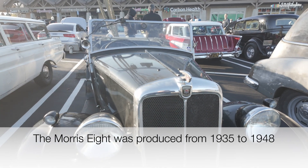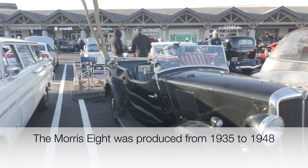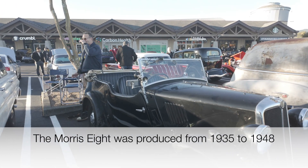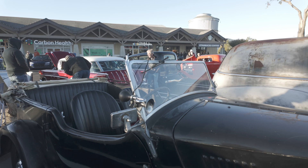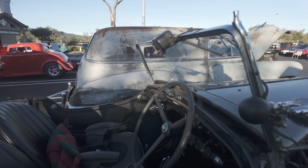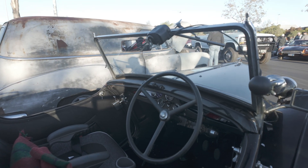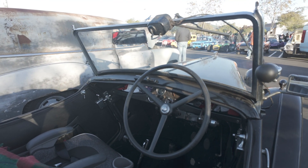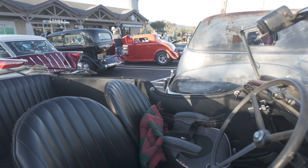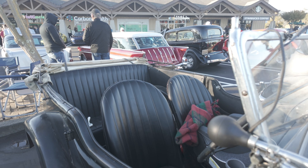This is a Morris 8. I'm not sure I've ever seen a Morris 8 before, but this is a Morris 8. Very sparse interior. Interesting bucket seats. Very interesting vehicle.